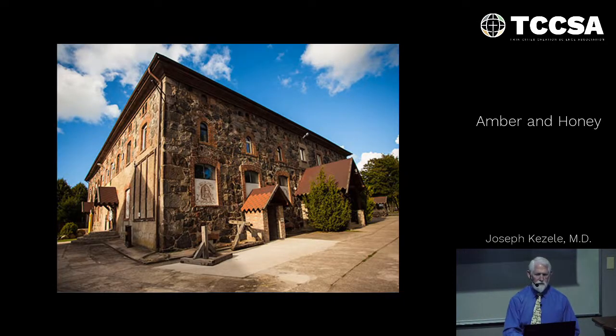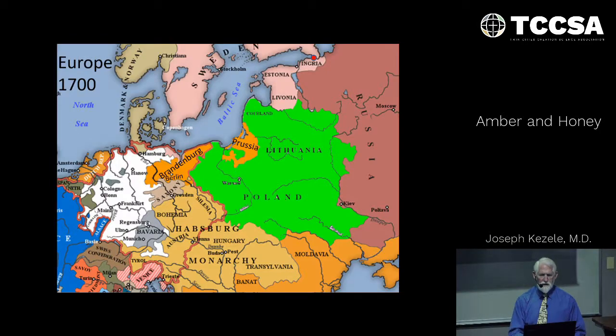Here's the museum building in the town of Yantarny. I'd like to give a little history. This is a map of Europe in the year 1700. At this time Frederick I, who ruled over Prussia and the Brandenburg Principality, formed an alliance with Peter the Great — Peter I of Russia.